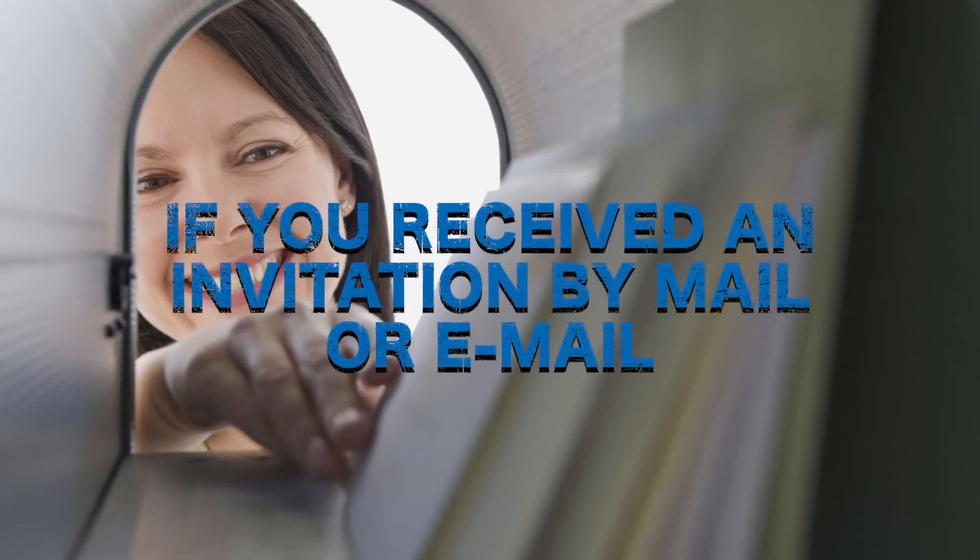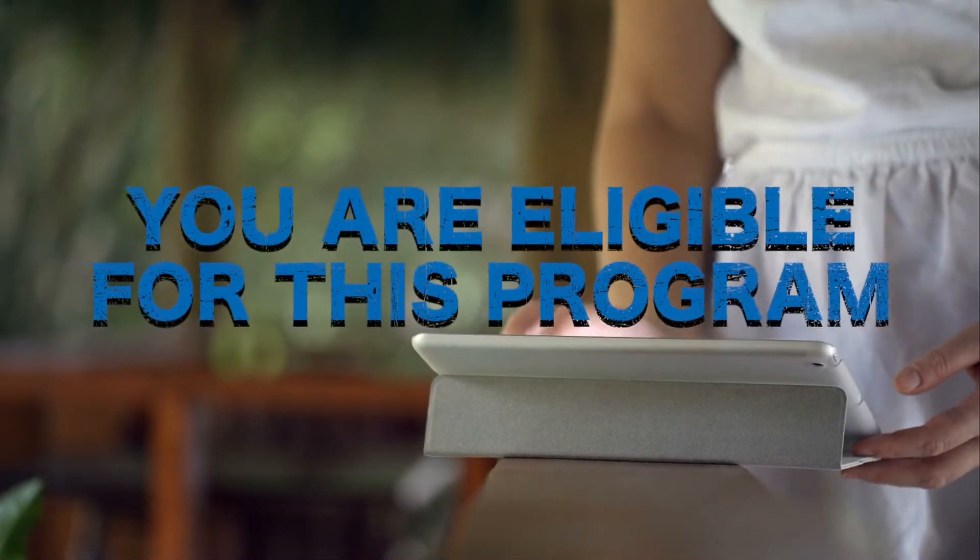If you received an invitation by mail or email, you've already been identified as an eligible customer for this program.